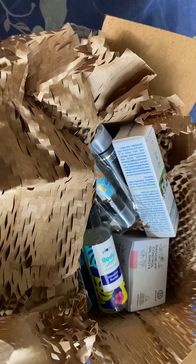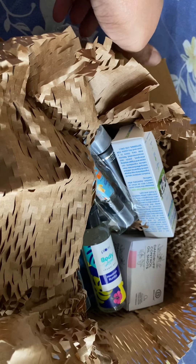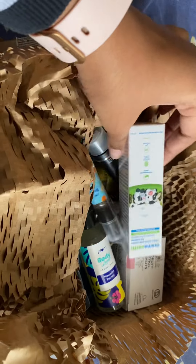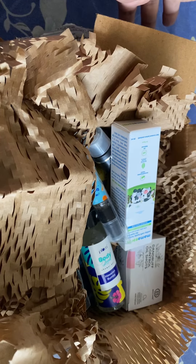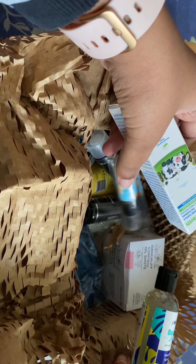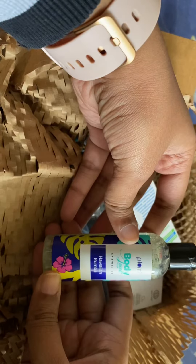Hello everyone, welcome back to my channel Everything Under the Sun. It's been a while since I've shot any video — this is after a long break. I thought I'd quickly share with you guys the Smitten haul. Right now there are a lot of offers going on, and I purchased six trials as usual and got a lot of stuff free. I'll tell you which items I got free.